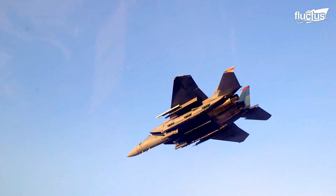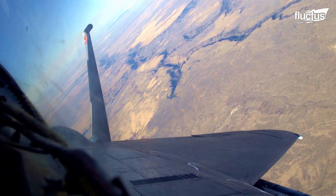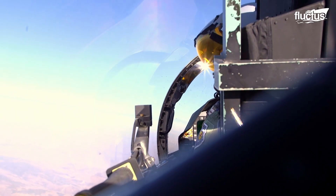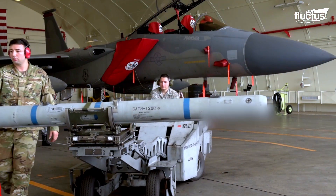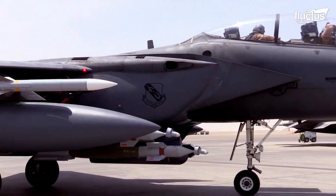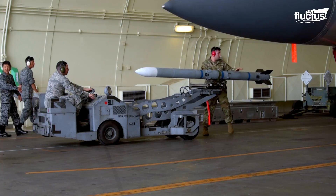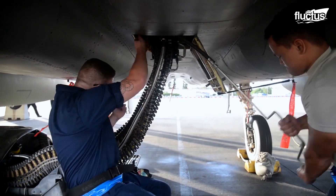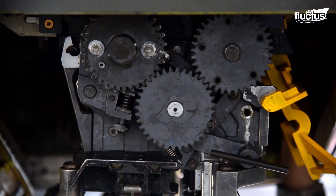The F-15's armament only adds to its formidable reputation. Boasting a total of nine hardpoints, the aircraft can carry various combinations of AIM-7 Sparrow, AIM-120 AMRAAM, and AIM-9 Sidewinder missiles. It also boasts a 20mm six-barrel Vulcan rotary cannon for strafing runs and air-to-air combat.